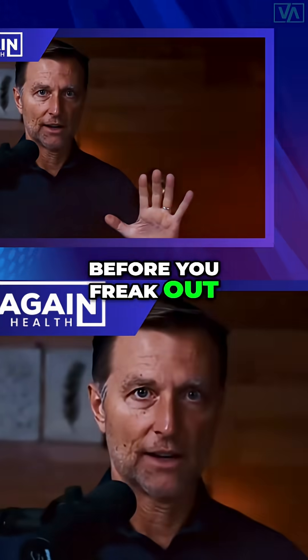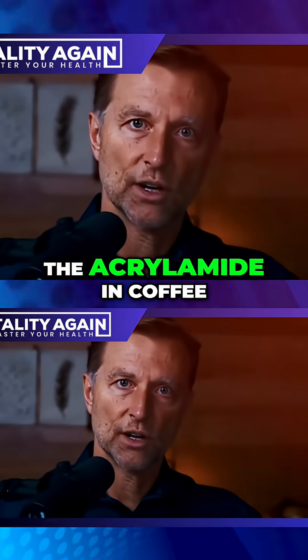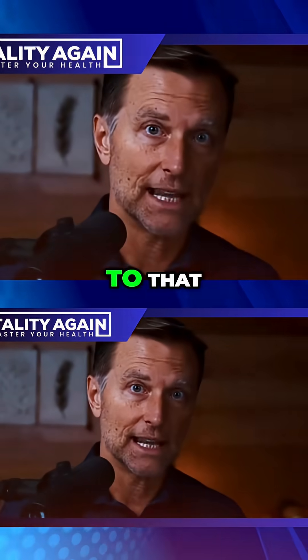Before you freak out — because I know you probably drink coffee like I do — there is a very simple way to reduce the acrylamide in coffee. So just hang in there, I'm going to get to that.